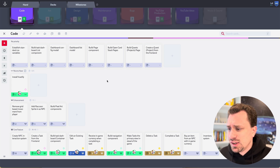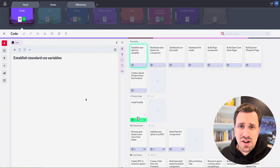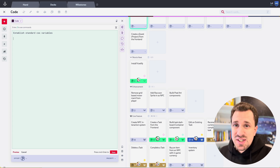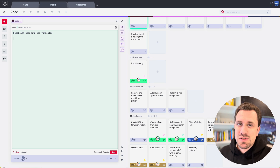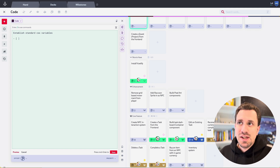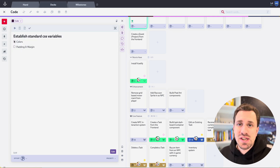I'll go into one of these decks and go, 'okay, looking at these items, what are the next things I want to work on in the next sprint?' So let's say I want to work on establishing standard CSS variables in my game. You can go in and edit — the first line of a card will be its title, and then you can add details so you know what you need to do. This is all done with Markdown, which I love. It's a very easy way to format text, and I can use the GitHub-style Markdown to create checkboxes so I can create tasks for myself within this card. I can add colors, padding, margin — a bunch of these to-dos — and save. Then they show up as checkboxes that I can check off.